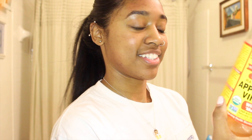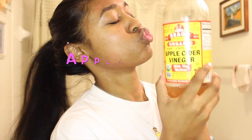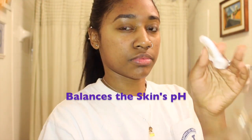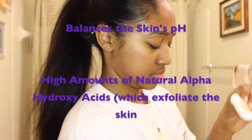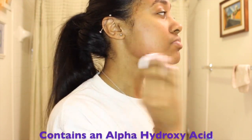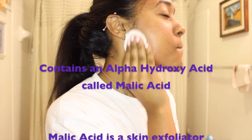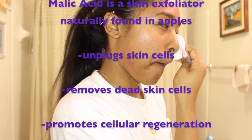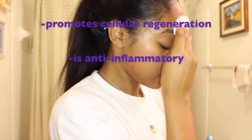After I use my dermaroller or clean my skin in general, I take apple cider vinegar and put it onto a cotton pad. Apple cider vinegar balances the pH of your skin. It contains a high amount of natural alpha hydroxy acids, specifically malic acid. Malic acid is a gentle exfoliator that helps to unplug the cells, remove dead skin cells, promote cellular regeneration, and is also anti-inflammatory.